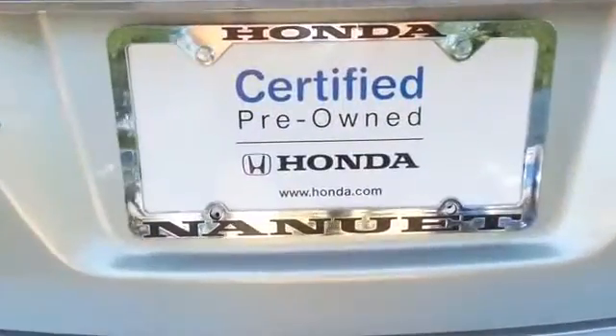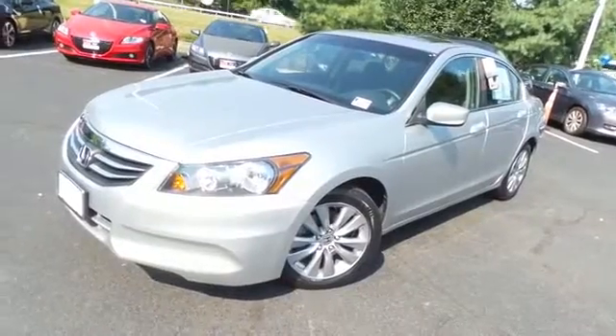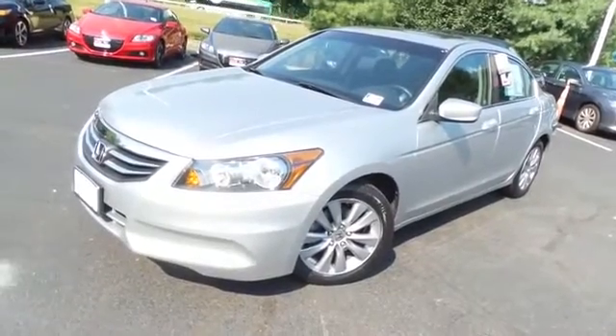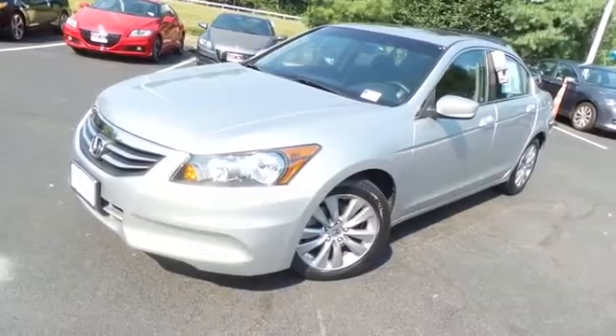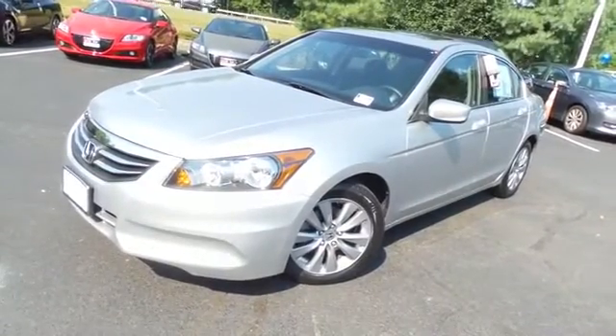This Accord offers a large trunk space. Come down to Honda of Nanuet today and test drive this beautiful, fuel-efficient 2012 certified pre-owned Honda Accord EX sedan with 17-inch alloy wheels, power moonroof, and only 28,000 miles.